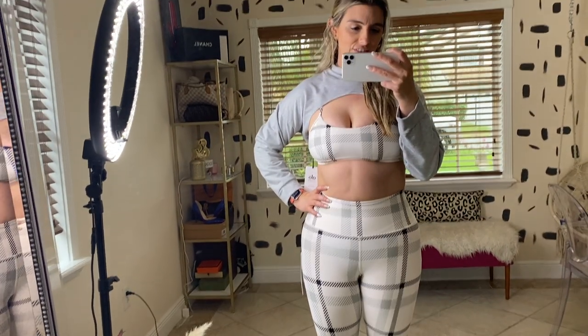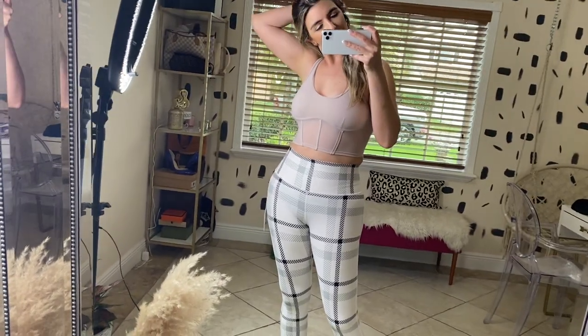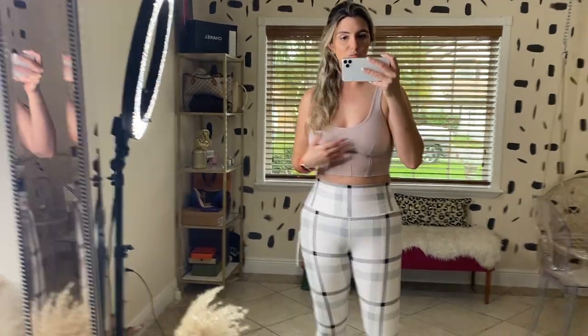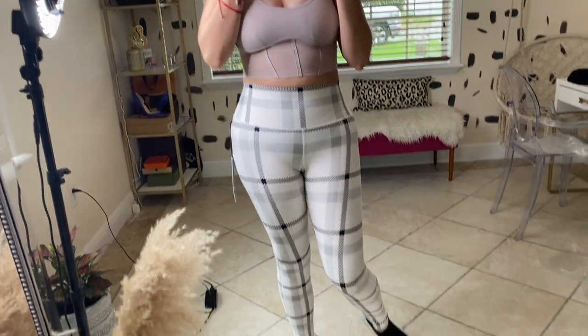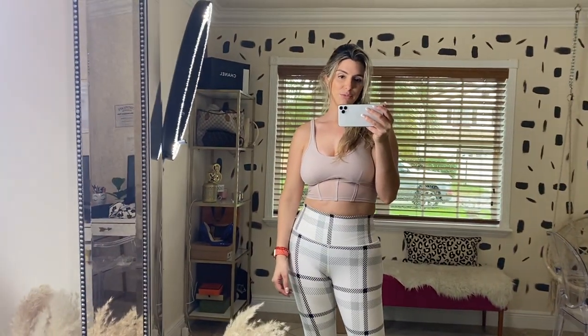Here it is with a solid top — it's a size large and I think I could size down to a medium; it's a little big. I don't hate it but I don't love it either. This top offers no support and I really don't like it with the pants, so I'm going to give this a no. In the back it has a scooped design, but I'm just not loving it. I thought I was going to love it, but no.